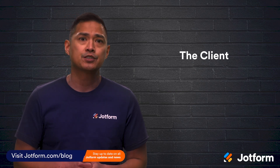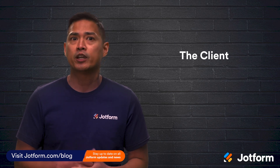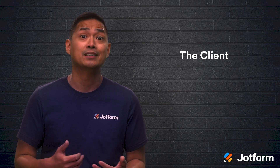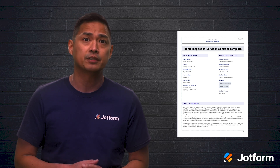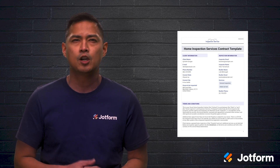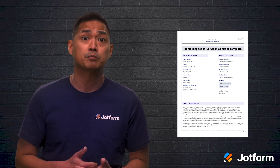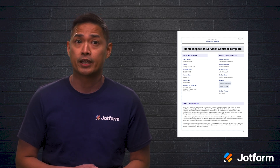JotForm can guide you along the home inspection process starting with your very first client. Before you quick fire off an email with the contract, take time to do one last proofread to make sure everything looks good and is correct. JotForm's Home Inspection Services Contract Template is a great go-to form that you can customize as necessary. Open your contract form, make any adjustments, then email it to your legal team so they can give it the thumbs up. After you get their seal of approval, you're ready to send the contract off.